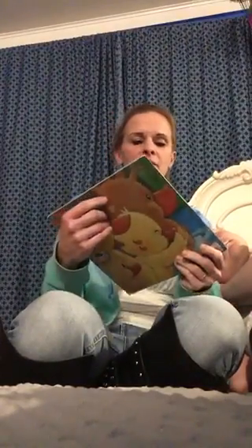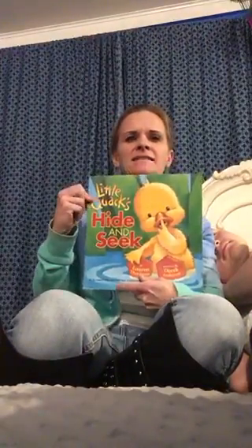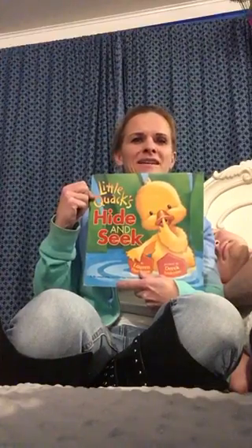Hello, kindergartners. Tommy was just getting ready to say goodnight, and we were going to read his bedtime story, and we thought you might want to also hear a story. So we're going to read about Little Quack's Hide and Seek. Little Quack's quite a cute little duck there, isn't it?